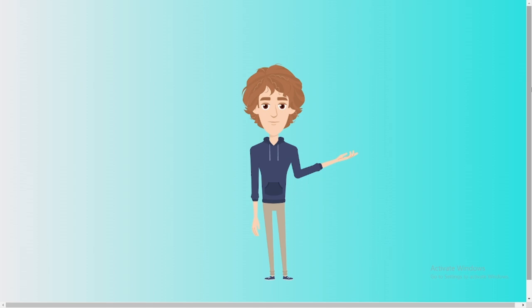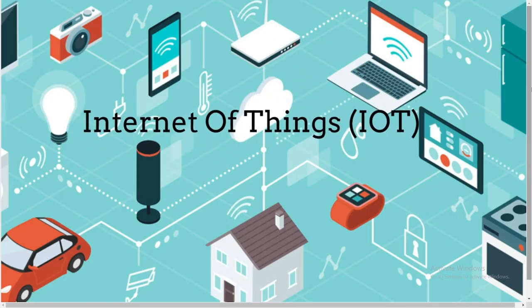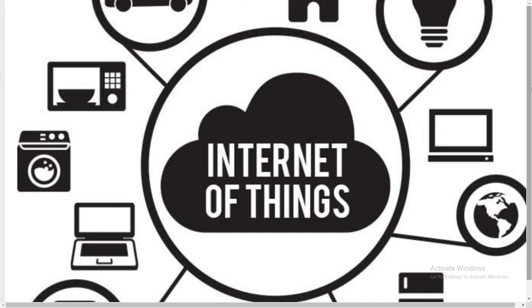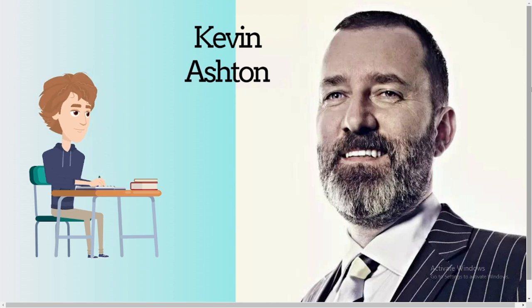Hope you learned about VR. Internet of Things, IoT: IoT is a computing concept that describes the idea of daily physical objects connected to the internet, being able to identify themselves to other devices. It simply refers to daily physical objects connected to the internet. The term IoT was coined by Kevin Ashton in 1999.